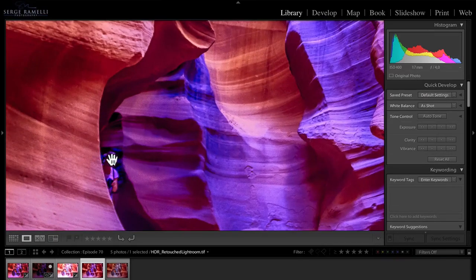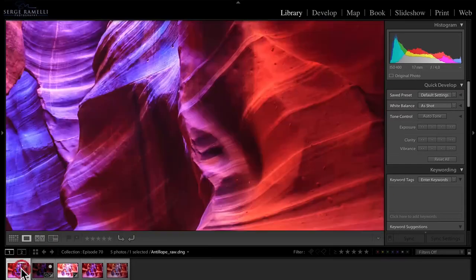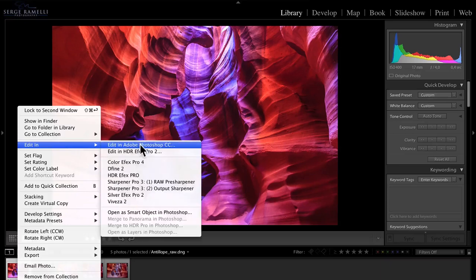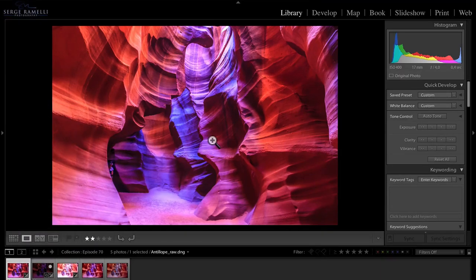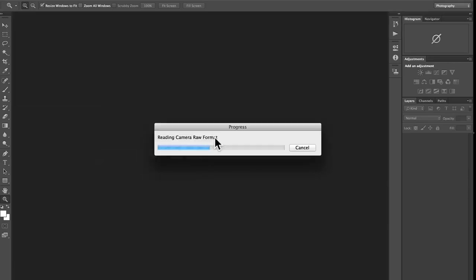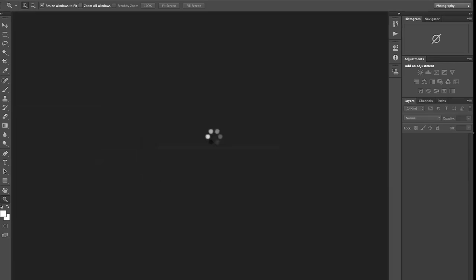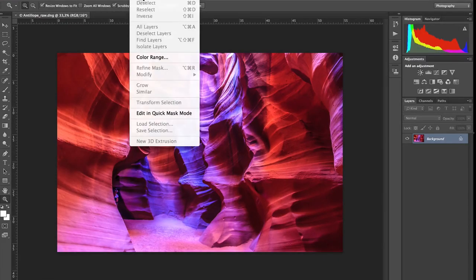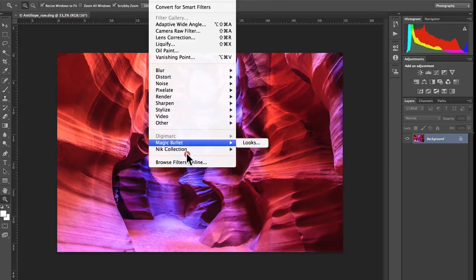We have a problem on both photos — there's a person in the shot. But before dealing with that, there's one more technique I want to show. I take the best RAW file and open it in Photoshop CC, then use another Nick Software plugin called Color FX Pro — it's part of the Nick Collection, which is only $140 and really the best plugin investment you can make.